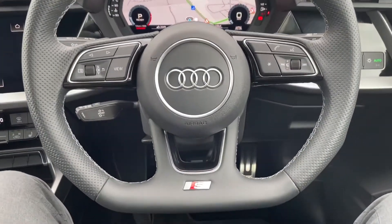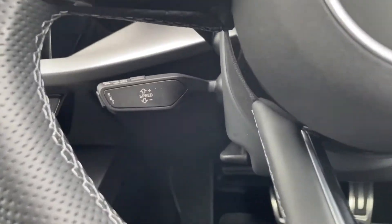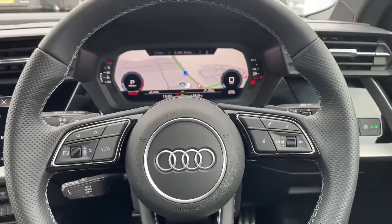Here you have the full leather flat bottom steering wheel with your S logo at the bottom. You've got the cruise control and speed limiter, and the car does come with paddle shifters for manual mode.